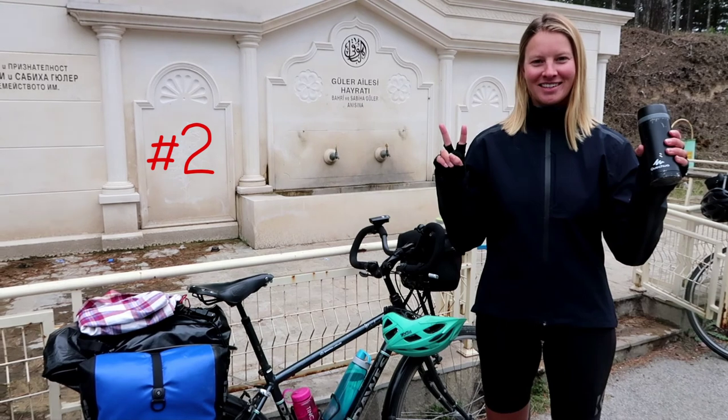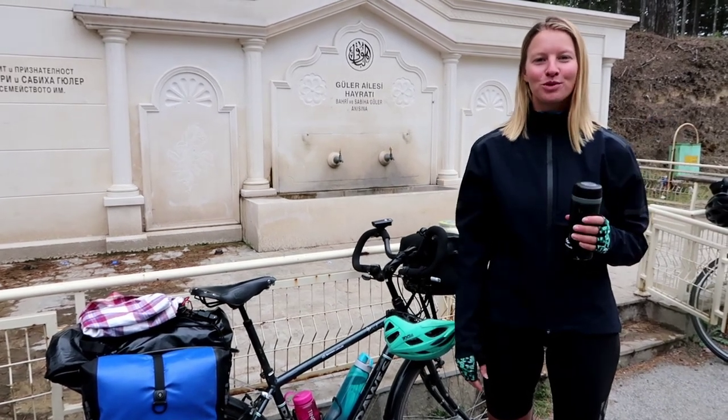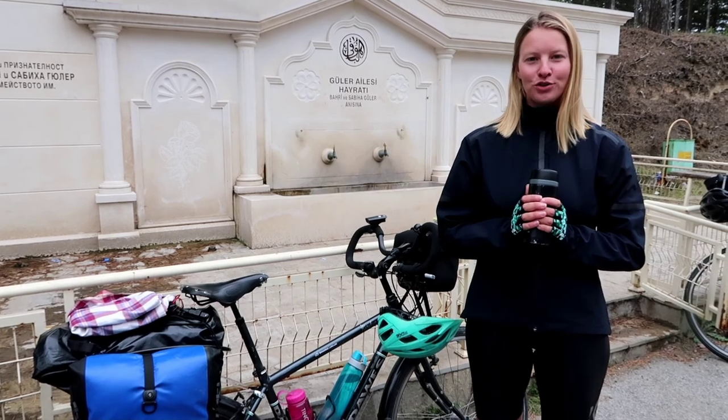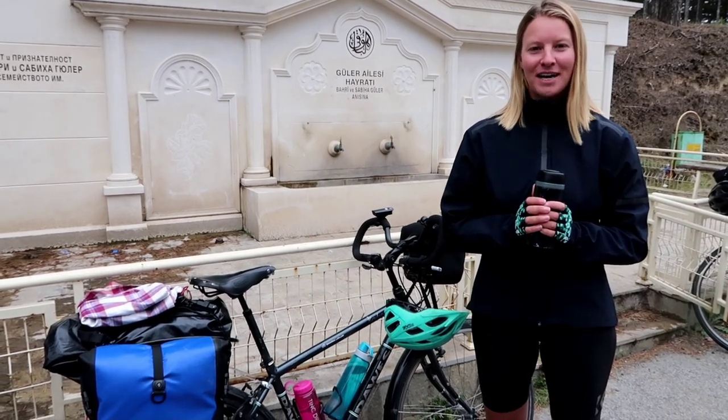Number two: the Thermos. Every morning we boil up some extra water while we're making our porridge, and fill this up with coffee so we can have a nice hot drink at 11 o'clock. Save time, save money.